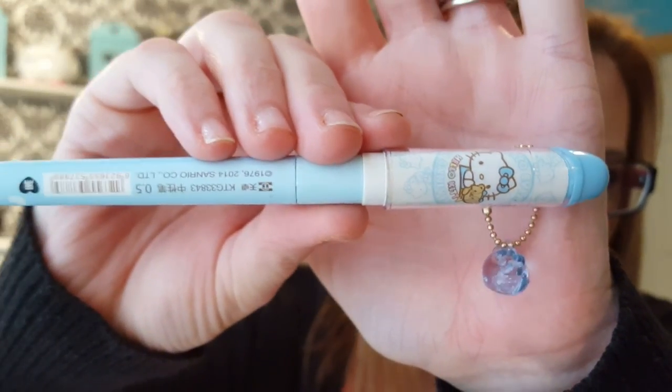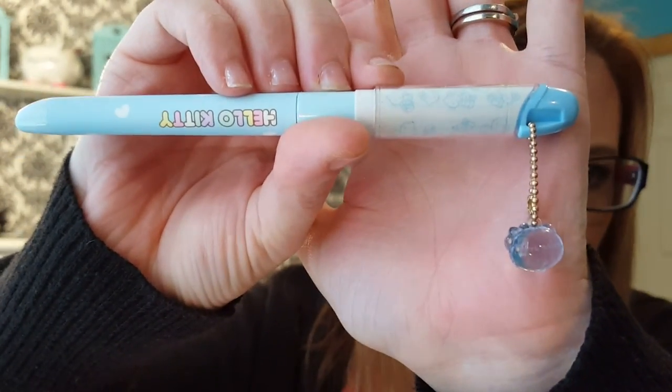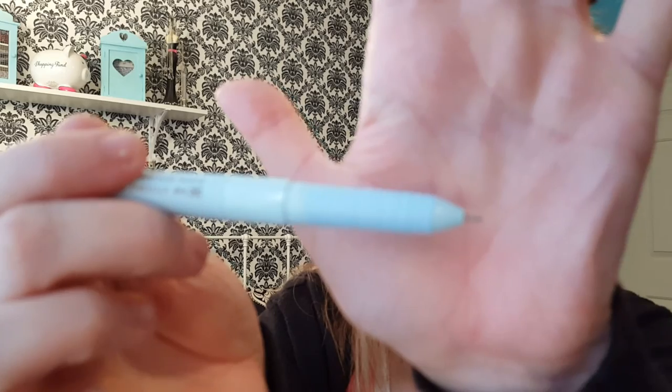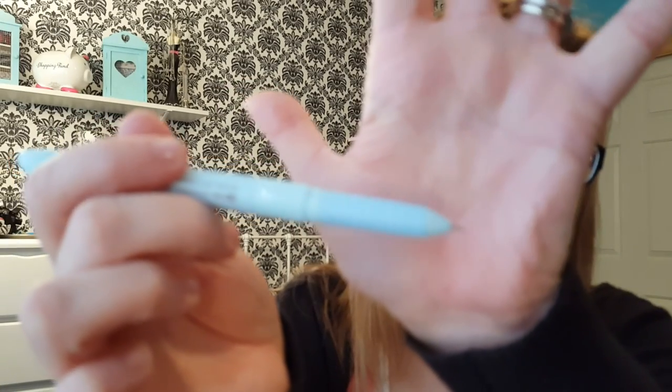The first thing I see is a pen and it is a Hello Kitty pen. So cute, and a little Hello Kitty gem. I love these fine tips — they're always my favorite.